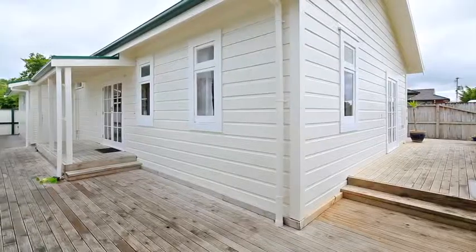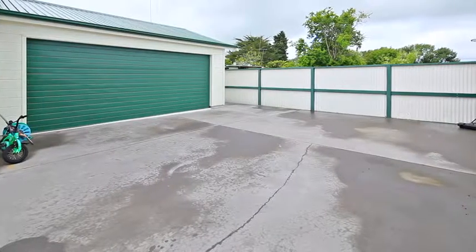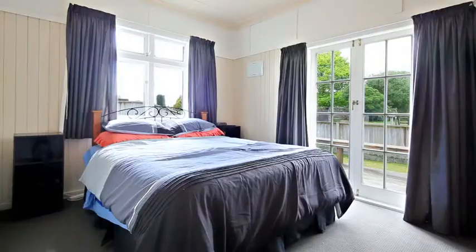Complemented by a great deck to enjoy summer barbecues, there is plenty of space for storage with a huge double garage and built-in tool cabinet. Fenced with a small grass area, this is distinctly different and worthy of inspection.